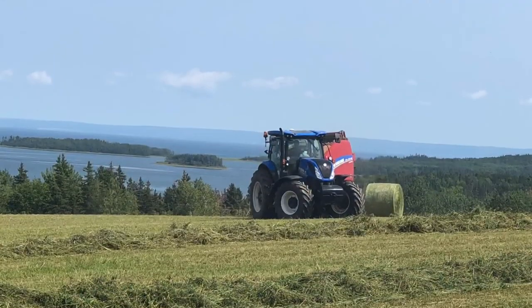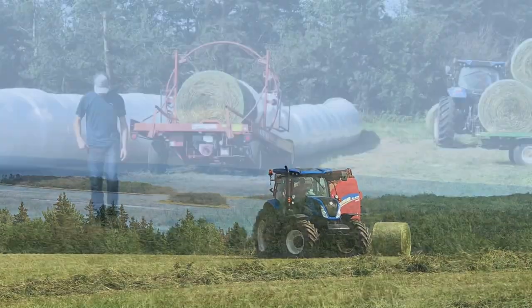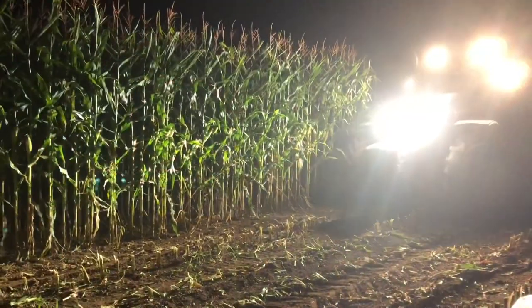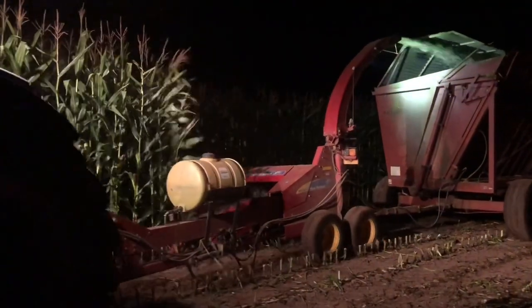Most of our forages become silage, but some are made into round bales. A similar process is used for the 85 acres of corn silage that we grow on the farm and harvest each September. With corn silage, the entire stalk and the cob is chopped and put into the silo.